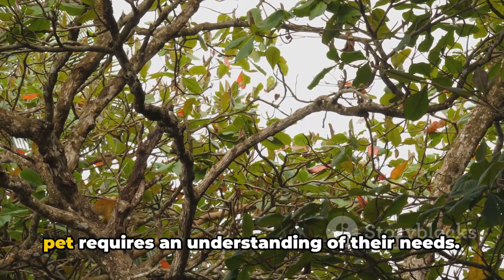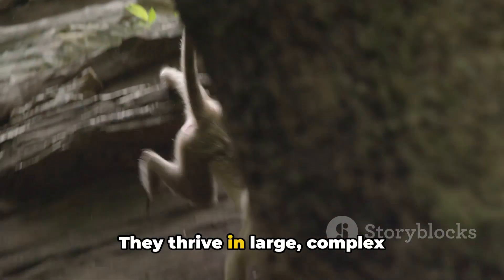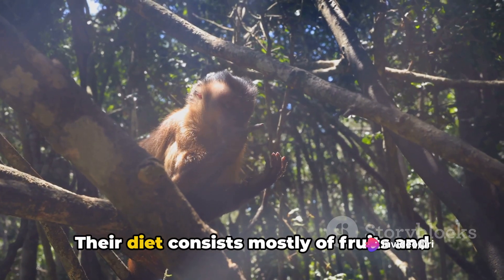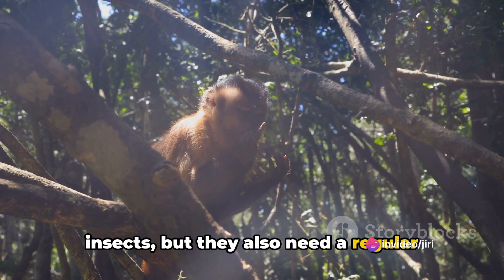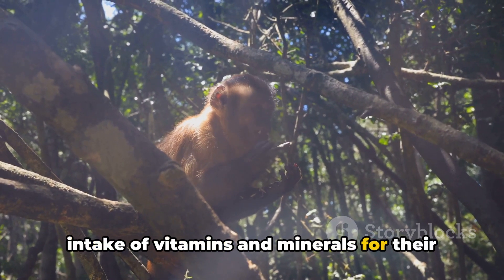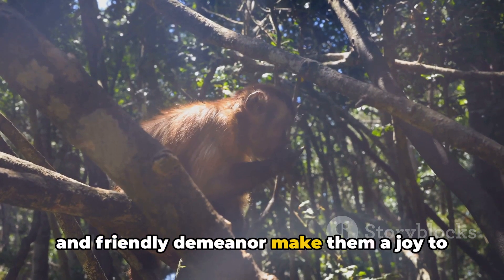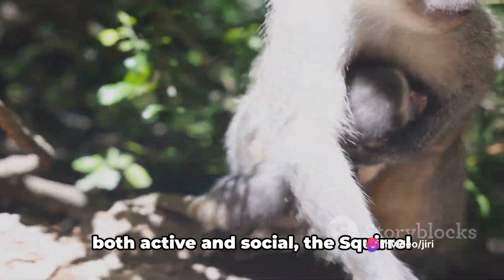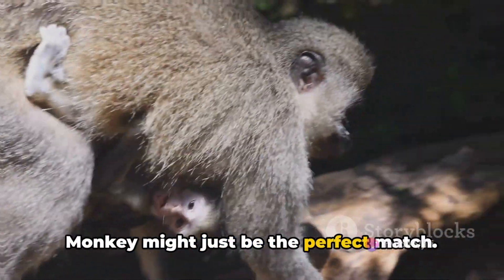Keeping a squirrel monkey as a pet requires an understanding of their needs. They thrive in large, complex environments where they can climb and explore. Their diet consists mostly of fruits and insects, but they also need a regular intake of vitamins and minerals for their overall health. The squirrel monkey's active lifestyle and friendly demeanor make them a joy to watch and interact with, so if you're looking for a pet that's both active and social, the squirrel monkey might just be the perfect match.